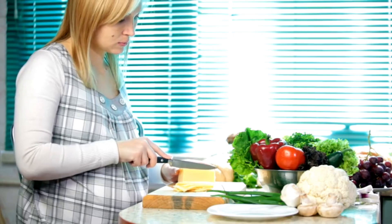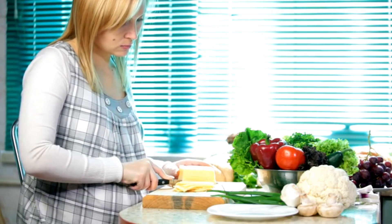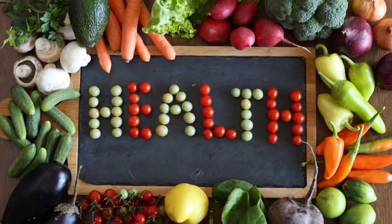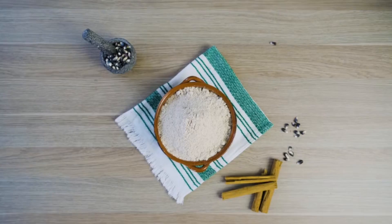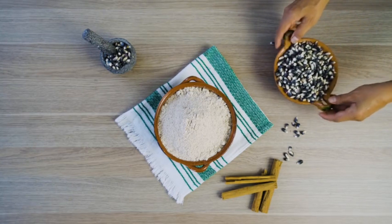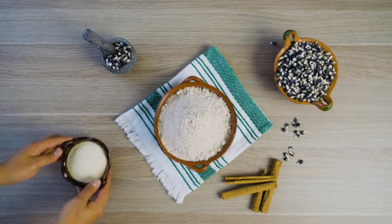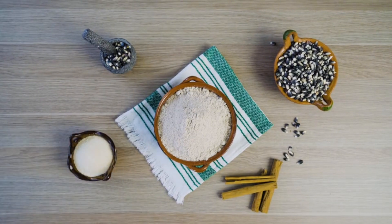8. Cook at home. Cooking at home allows you to control the ingredients and portion sizes in your meals. 9. Healthy substitutions. Substitute healthier ingredients in your recipes, such as using whole grain flour instead of white flour, or using herbs and spices instead of salt for flavor.